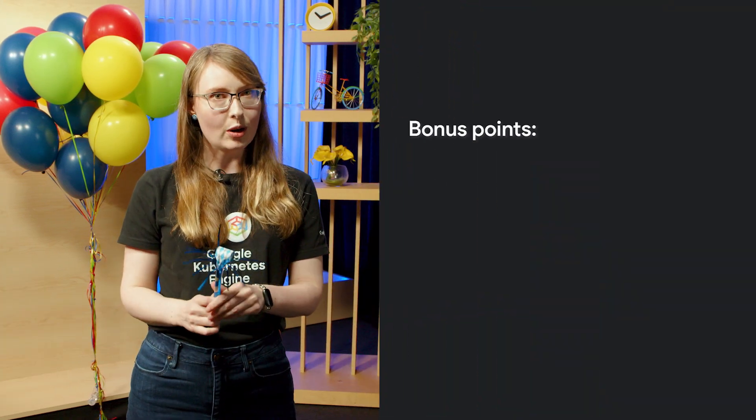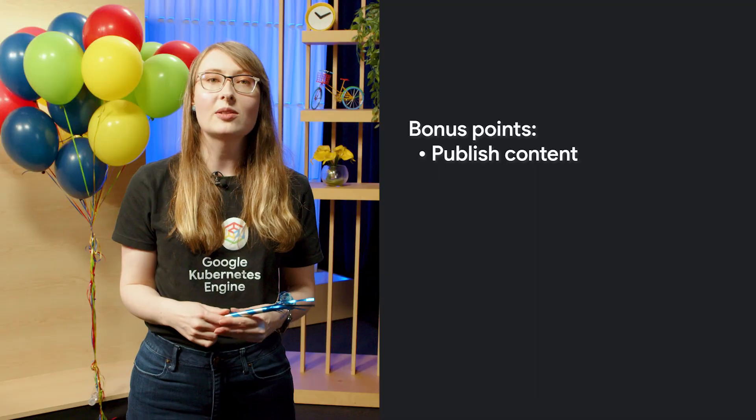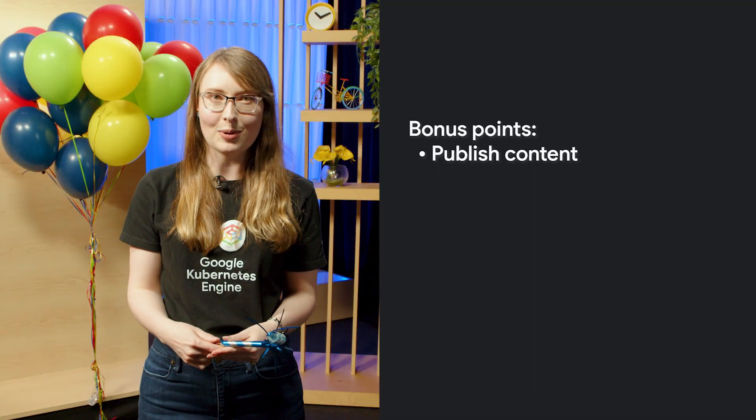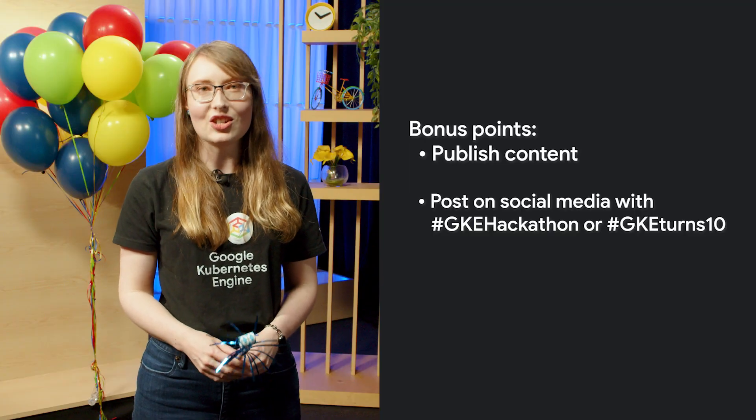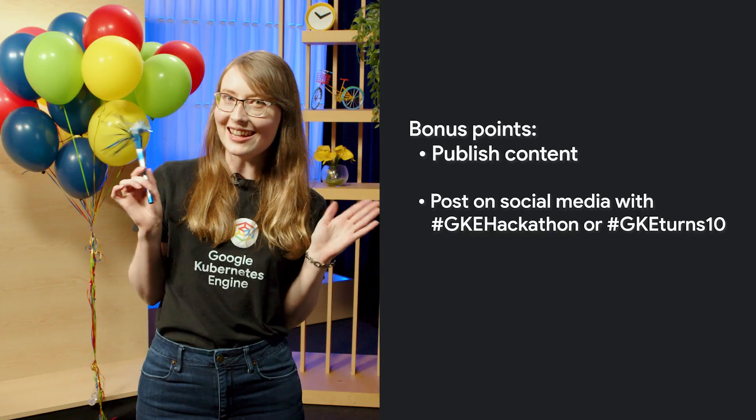Number nine: let's talk about bonus points. You can earn bonus points to boost your score by publishing a public blog post, video, or podcast about your project, or posting on social media with the hashtag GKEHackathon or GKETurns10.